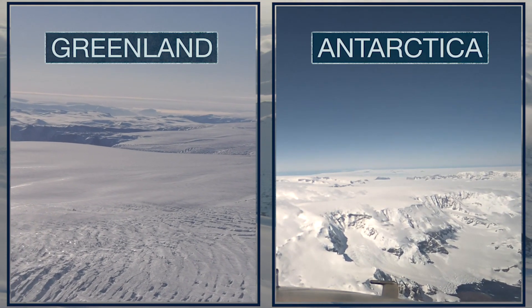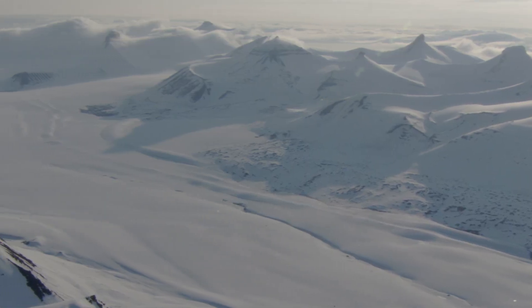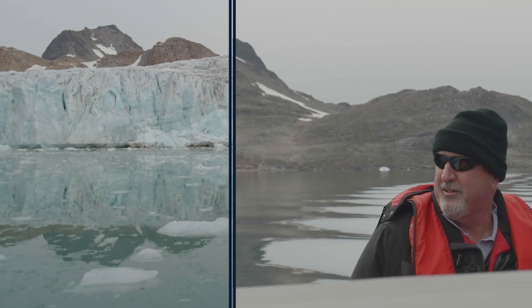Greenland and Antarctica are home to most of the world's glacial ice that accumulates on land, including its only two ice sheets. That's why scientists focus their energy here first when looking for answers about sea level rise.